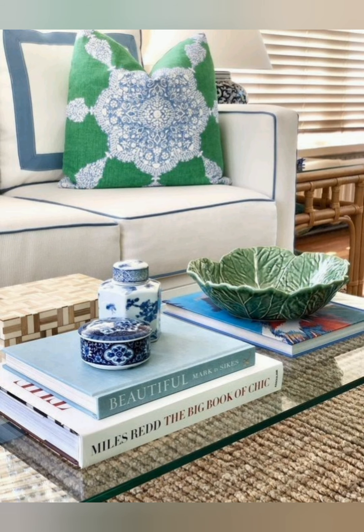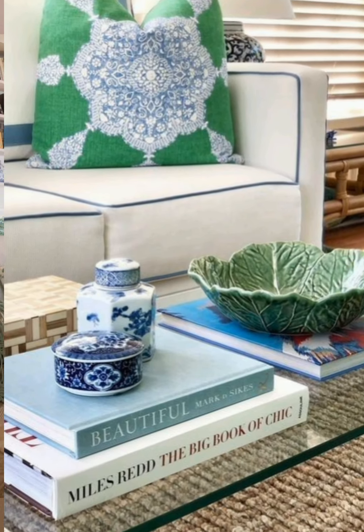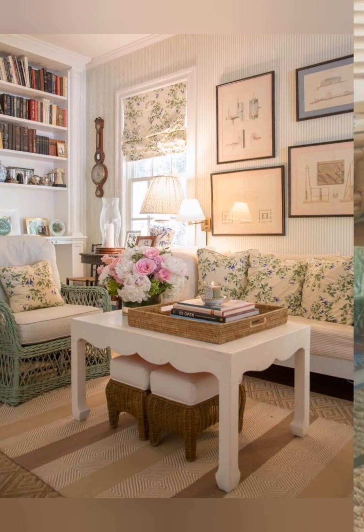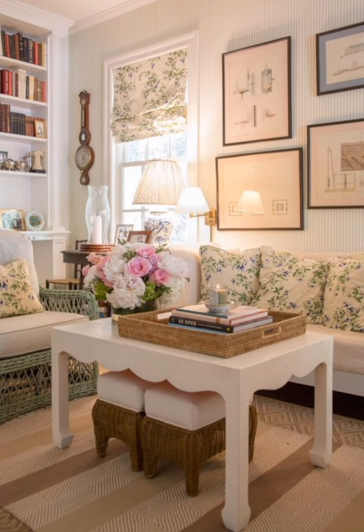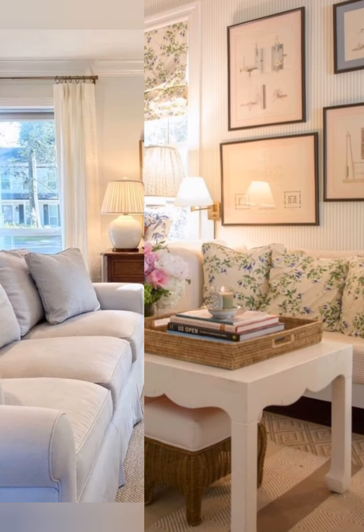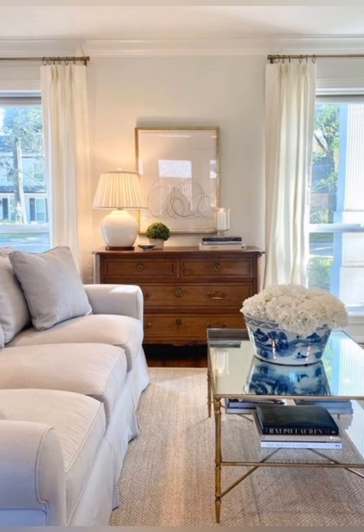Distressed furniture: choose furniture pieces with a distressed or weathered look to add character and charm to your space. Look for vintage-inspired pieces or consider refurbishing thrifted finds for a unique touch.